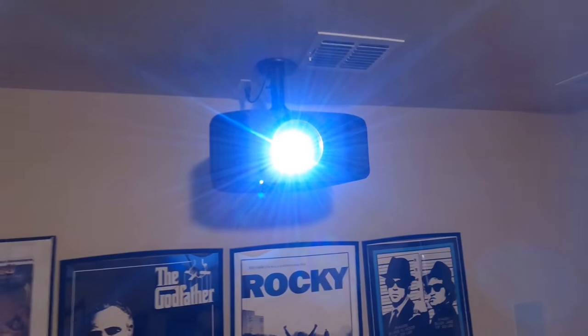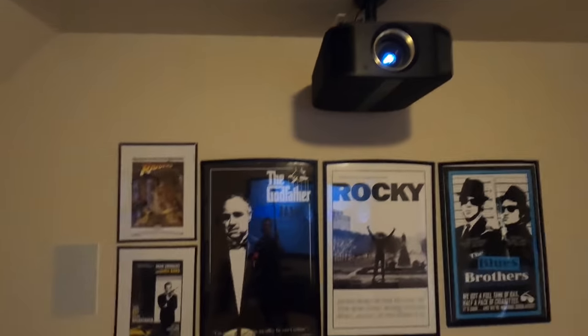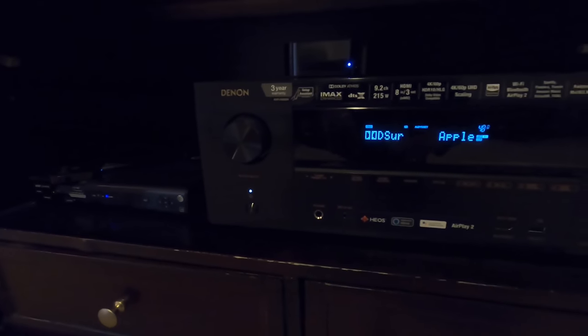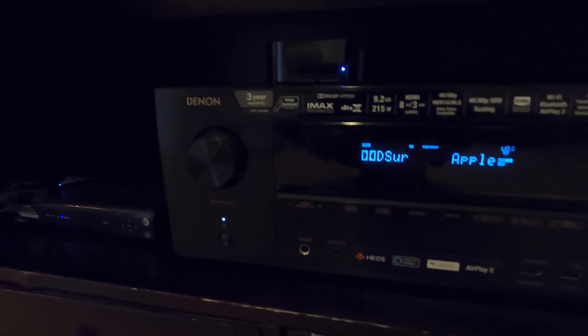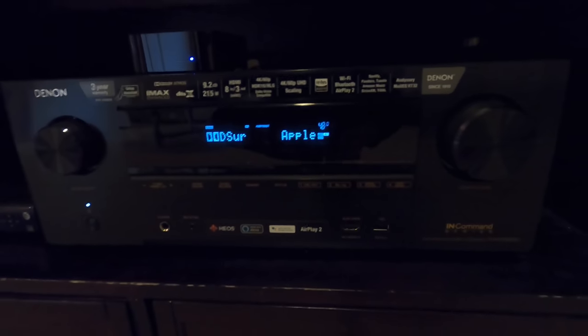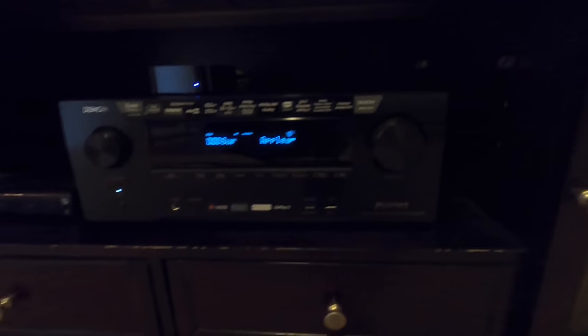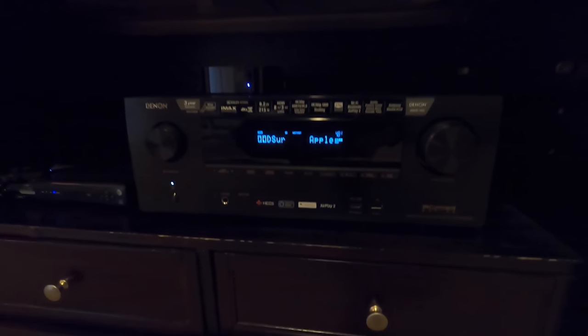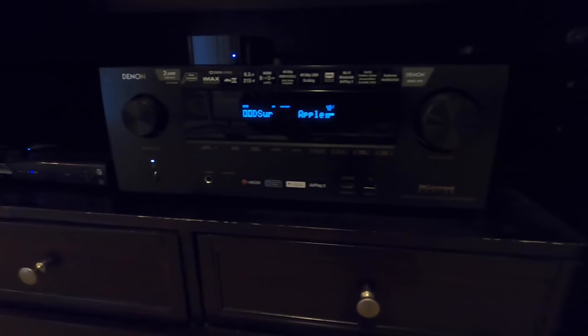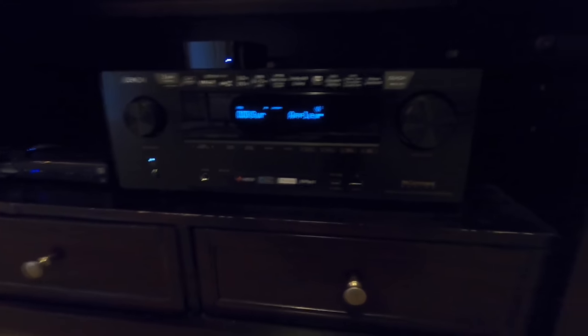I've also compared these guys next to the Sonys if you're interested in viewing that. As far as the amplification and processing goes, we are using a Denon AVR-3600. This is a Dolby Atmos-enabled receiver with a three-year warranty instead of the standard two years from Denon — it has the three-year because it is the in-command series. One thing that I really like about Denon and Marantz products is the Heos capability, which I discuss all the time on the channel. Heos is great because it gives you a starting point for whole-house audio.